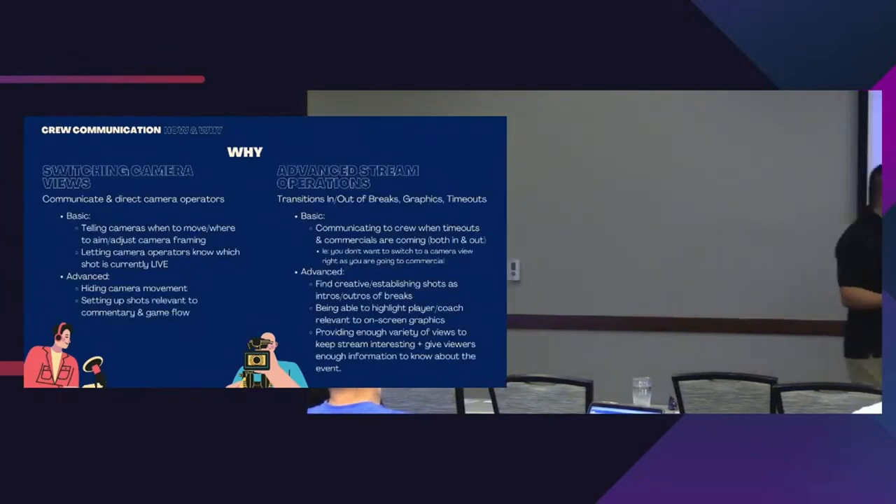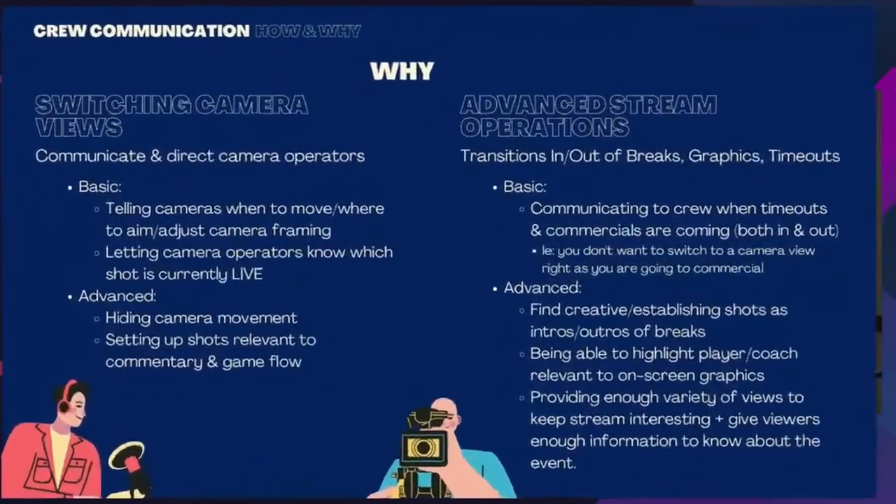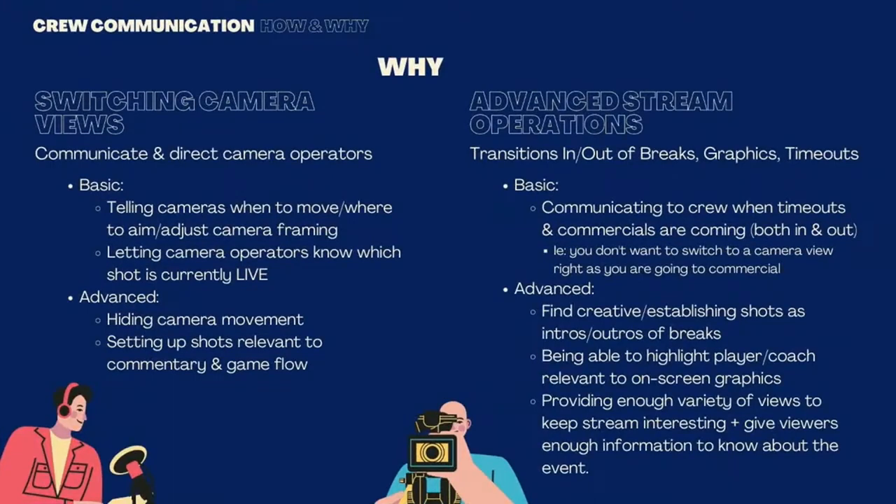The Wirecast person is more like a producer making all the final decisions — doing transitions in and out of breaks, graphics, timeouts, anytime you take a break. They also need to communicate with commentators, who may not be on crew communication. The basics: communicating to the whole crew when timeouts occur and when commercials are coming — both in and out. You don't want to switch to a camera and have it on screen for only half a second right before a commercial hits.